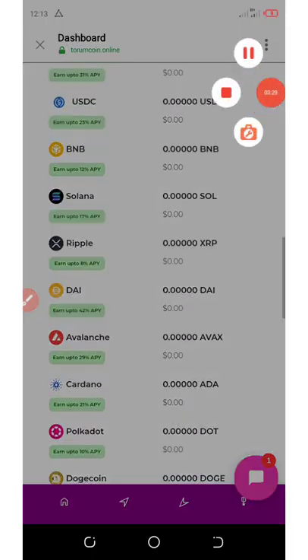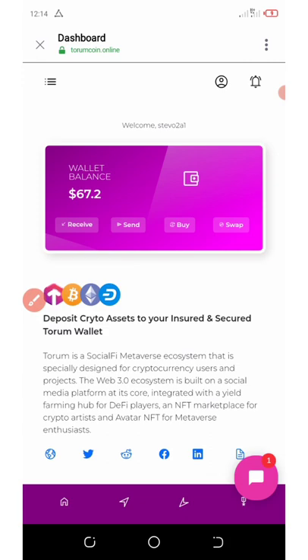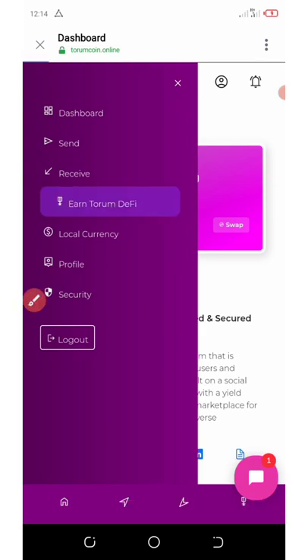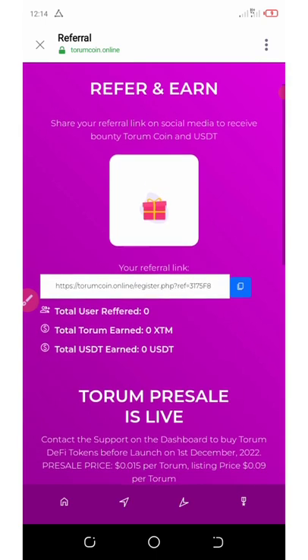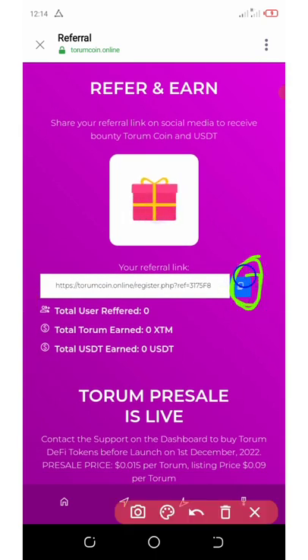To do that, click on the three horizontal lines on the top left corner of the screen. Once you click on it, a menu will appear. Click where it says 'Earn Total DeFi.' You will see your own special referral link provided there. Click the copy icon on the right corner, then share it with your friends on social media like Facebook, Instagram, WhatsApp, and you'll earn commissions from each referral.